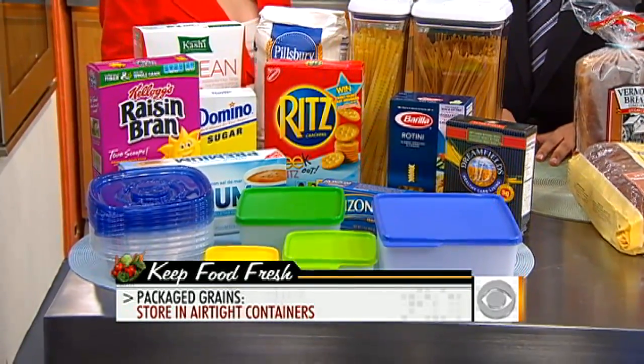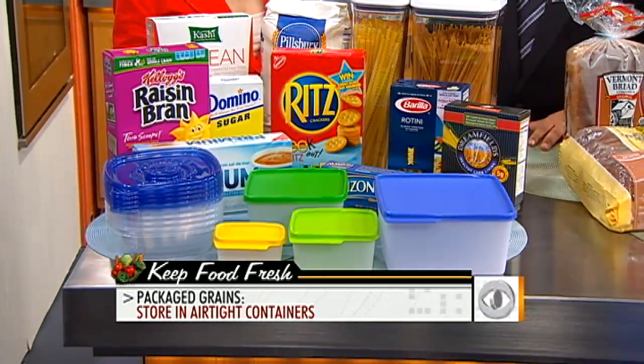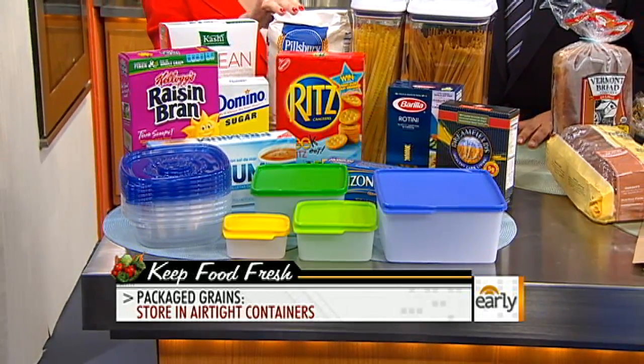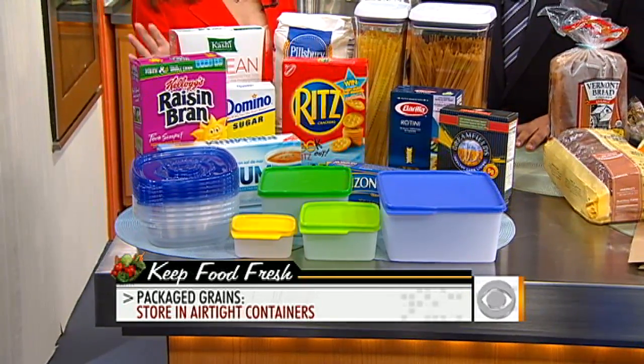Or plastic bags — that's another way to go. If we do everything we're supposed to do, how much longer can we keep these? Pasta in a container like this can last up to a year or even longer. Flour, six to eight months. And crackers and cereal, maybe two to three months maximum.